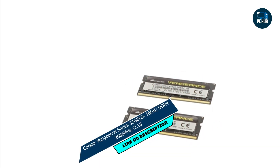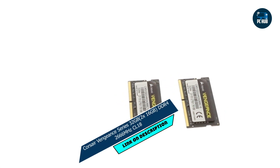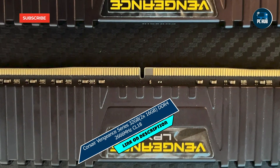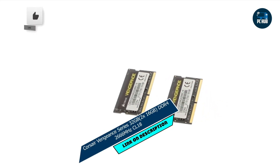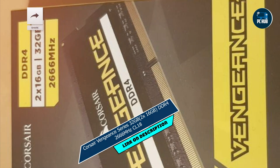Taking our fourth spot is the Corsair Vengeance Series 32GB, 2x16GB, DDR4 2666MHz CL18. Designed to deliver exceptional performance and reliability for your laptop, with a sleek design and advanced technology, this RAM kit is a must-have for any serious computer enthusiast.